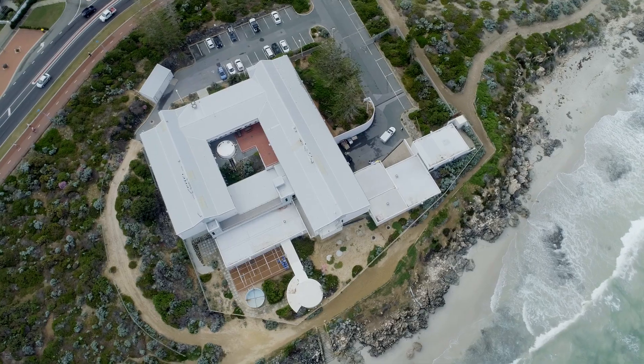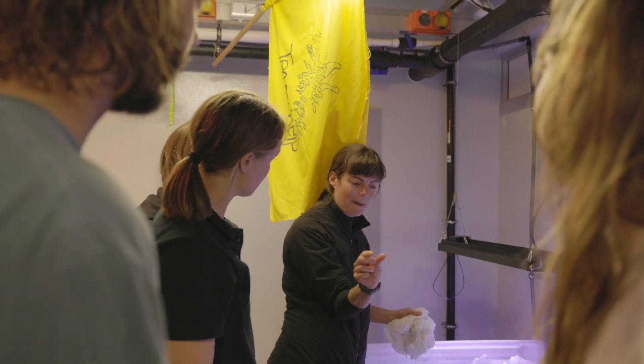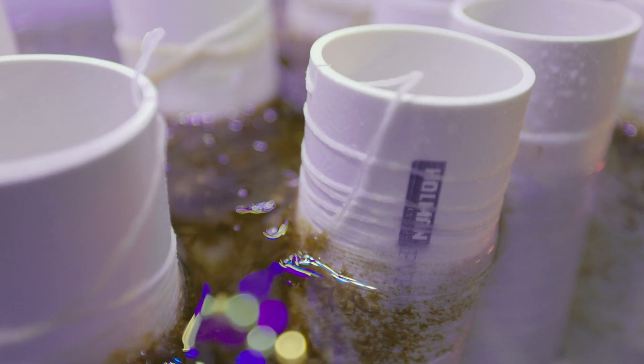Canopy Blue approached us with the project they were doing. We had a look at the work being done at Marmion in creating baby kelps on gravel to attach them, and that methodology was a really compelling story.